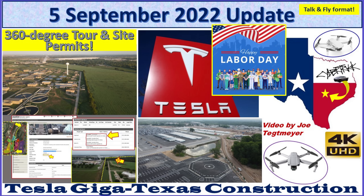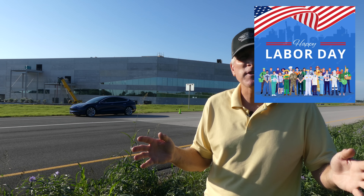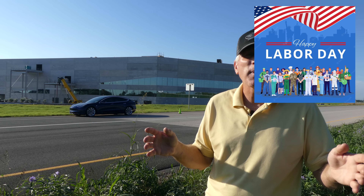Hey everybody, this is Joe. Thank you for watching my Giga Texas construction update video. Welcome back to Giga Texas. It's Monday the 5th of September and in the United States this is Labor Day. So it's kind of a slow day on this holiday. I thought I would take advantage of that fact and provide you some really interesting and different views of Giga Texas. We do a 360 degree tour around the perimeter of the property, all 3,100 acres, and a 360 degree view of the factory itself much closer in. But before that I have a few things I want to talk about to set up the video.